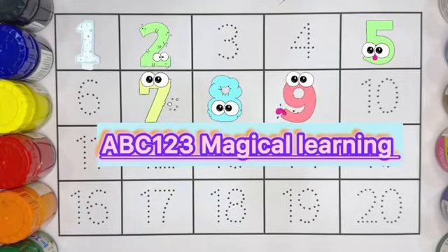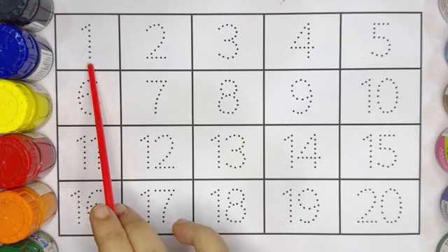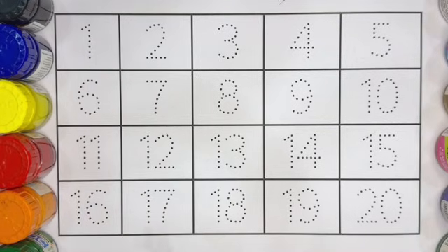Hello kids, welcome to ABC 123 Magical Learning. Let's learn number counting 1 to 20 with different colors and tracing.